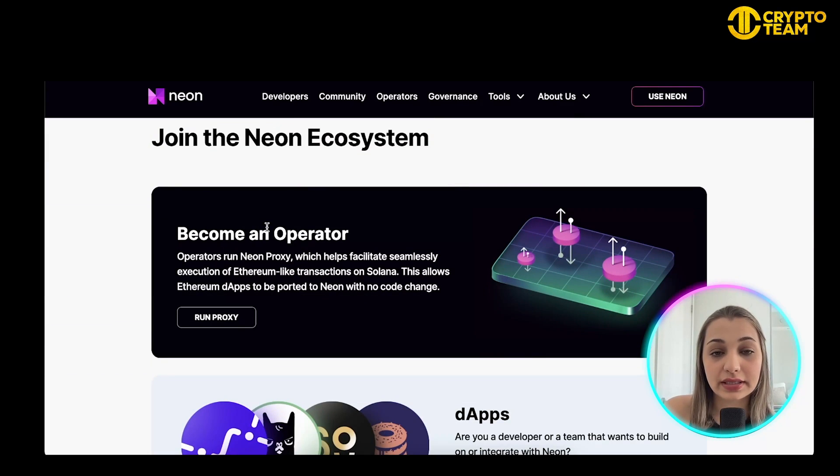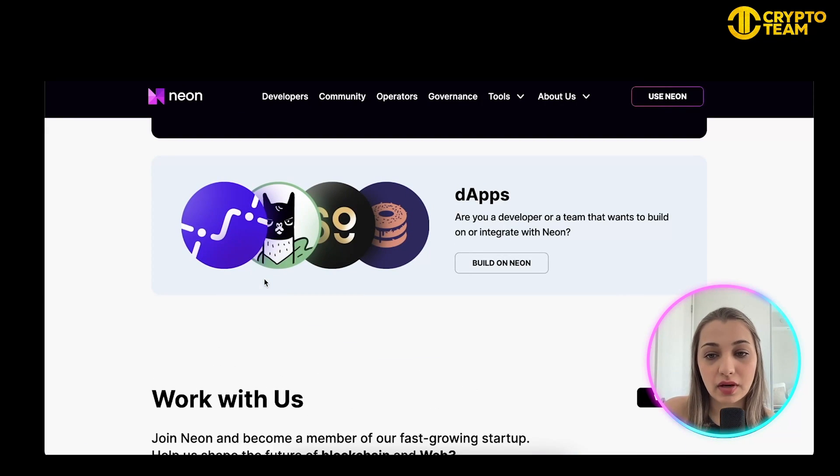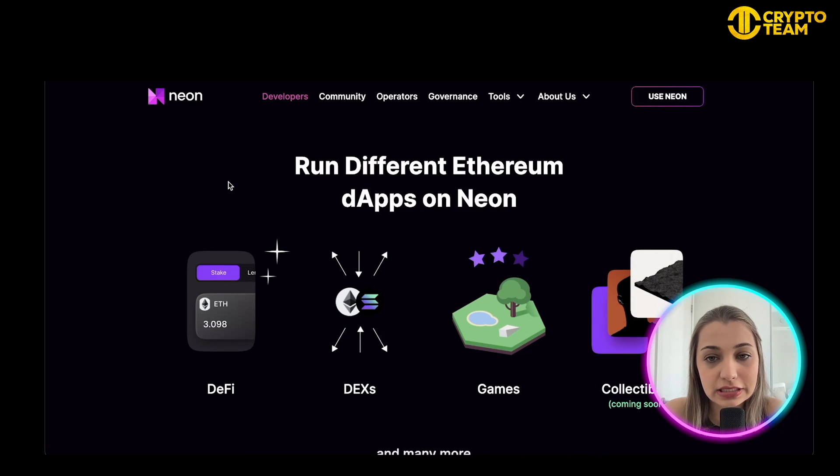You can join their ecosystem and become an operator by running a proxy, which is really cool. For developers or teams who want to build on Neon or integrate with it, you can do that as well. The best thing is that you can scale your Ethereum dApps on Solana without requiring any changes to their code. You can interact with dApps, explore the documents to learn more, and build on the platform.